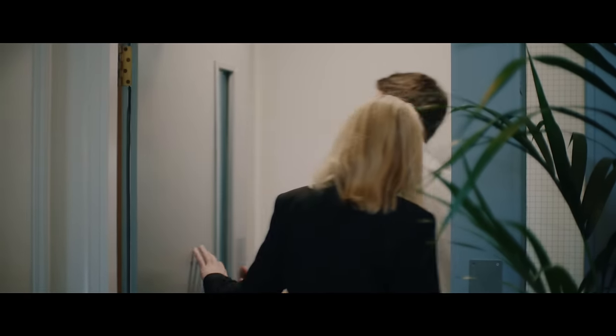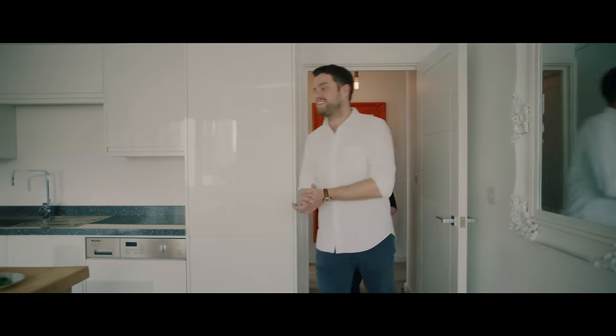Hi Emma. Hi. Nice to meet you. Come on in. Thank you. Welcome. Come on in. Thank you.